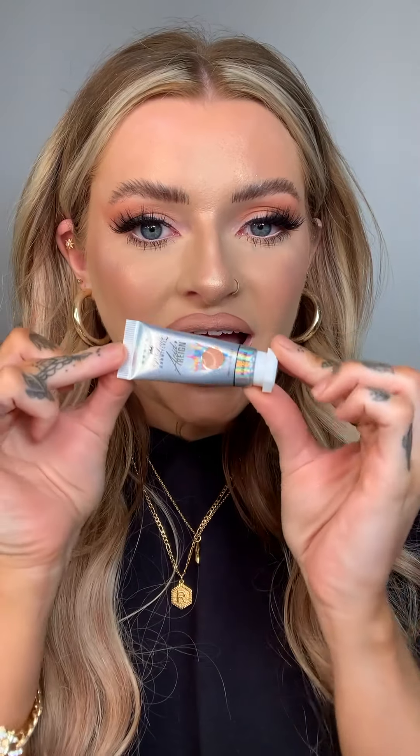Another palette I'm absolutely obsessed with is the BPerfect Clientele Palette. I don't have it with me but it is unreal — really good for neutrals, very easy to use. The Clientele Palette is definitely up there with my favorite palettes of this year.